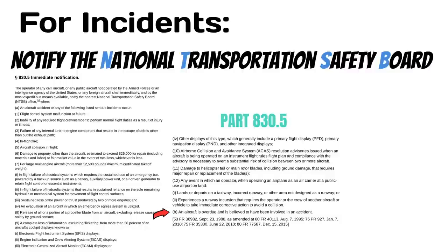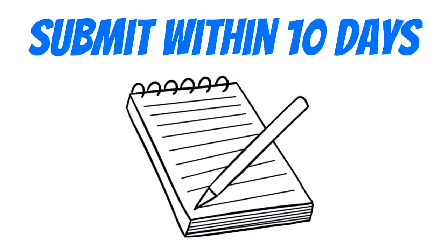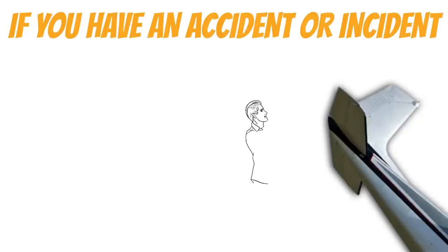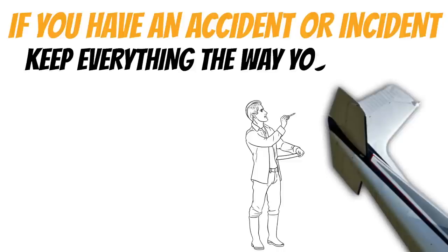If an incident qualifies, you need to notify the NTSB immediately. And if they request a written report, you have 10 days to turn that in as well — but you only have to submit the report if they request it. If the NTSB sends someone out to investigate the scene, you should do everything possible to keep it the way you found it, and only move the wreckage if you need to do so to protect it from further damage.